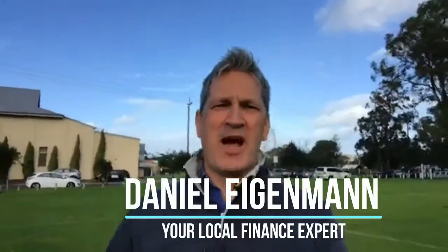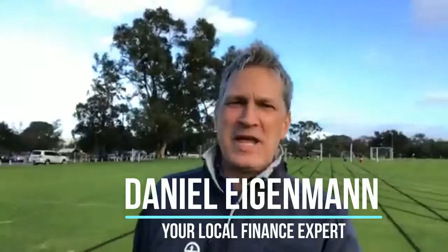This is Daniel Eigerman from the Daniel Eigerman Broker Forum. I hope you are all well. Today I want to talk to you about a home loan health check.